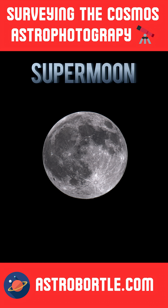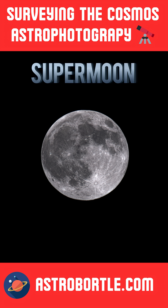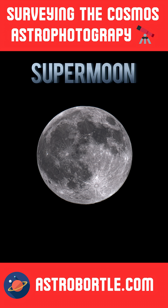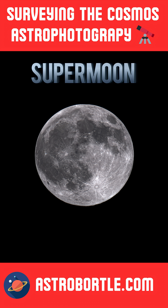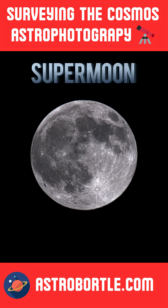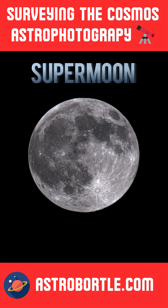In this episode's astrophotography image, I snapped the supermoon on October 6th. A supermoon is when the moon is at its perigee, the closest point to Earth. This month's moon is named the Harvest Moon, as it is harvest time for farmers in the Northern Hemisphere.